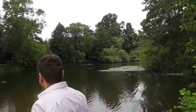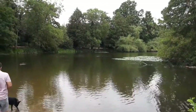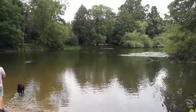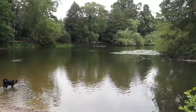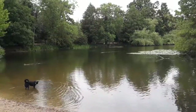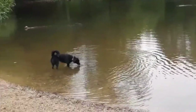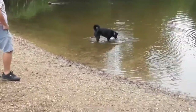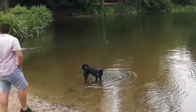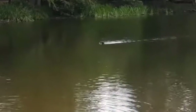That little doggy has gone that far out to get his ball — look at him swimming back! There's a lot going on over there. Look at him, he's such a good doggy, and the other one getting a stick.